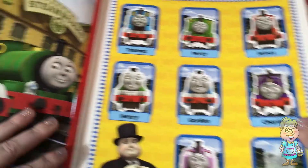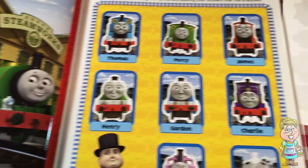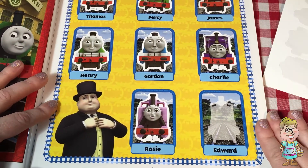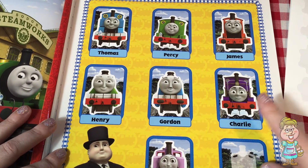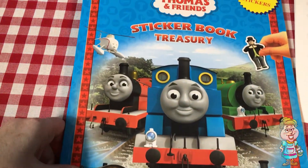But I think we can find Edward on another page of this book. This has a lot of different activities we can do. I think all of these engines right here are very useful engines, and we'll come back and look at this book again and talk about these different very useful engines.